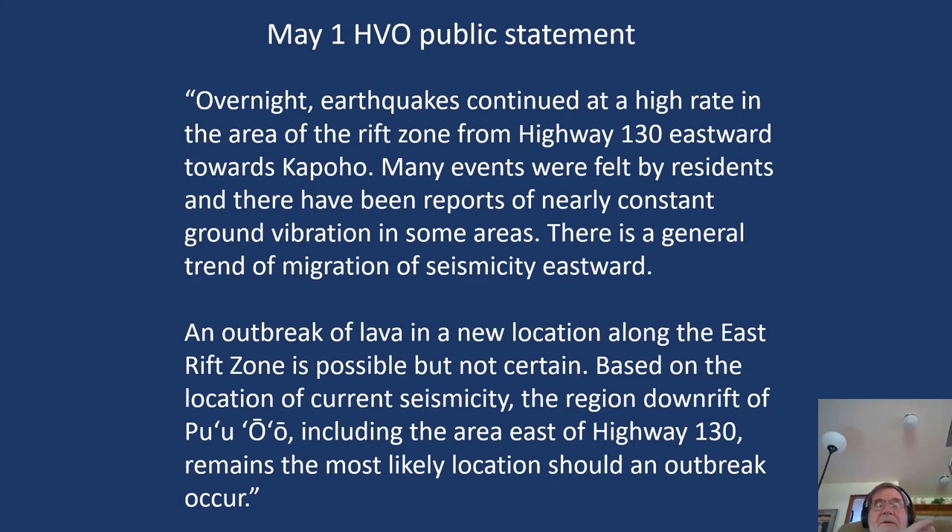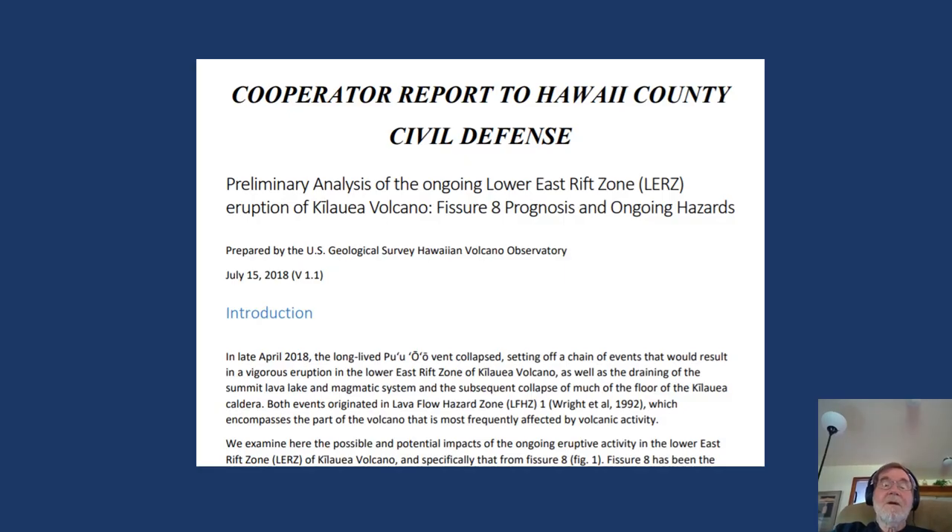This is an example of the public statement the observatory made on May 1st, just after the magma had started to inject into the rift zone. The first paragraph explains what was happening, and the second gives our best prognosis for what might happen — this is what we always try to do in public statements. Reports to government agencies such as Hawaii County Civil Defense are a little more technical than those issued to the general public, but they cover the same information: what has been happening and what could likely happen.